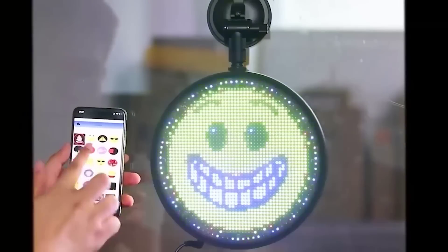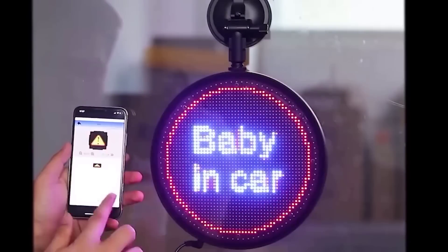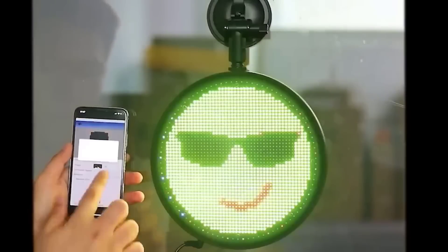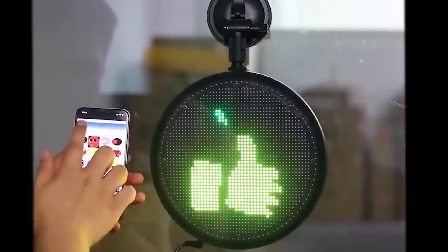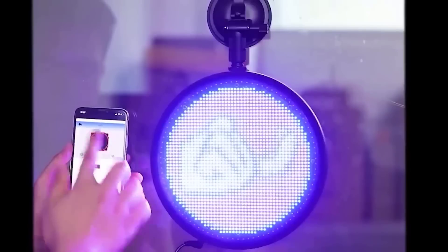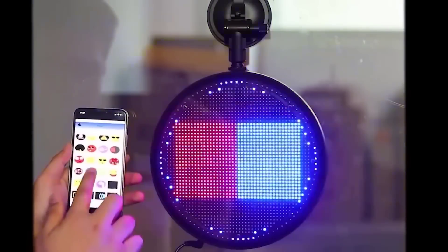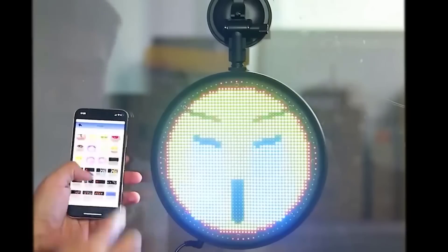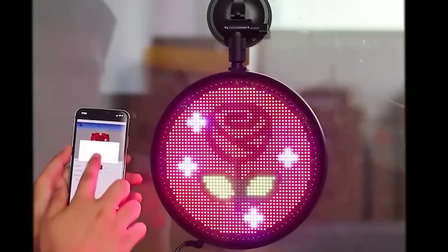This is a cool light that can be installed in any glass, including in a car. It is controlled through a phone app and gives a bright, clear picture or animation in a million different colors. The device requires a constant connection to electricity, so think beforehand about how to wire it to the cigarette lighter. All elements necessary for installation are included in the kit.